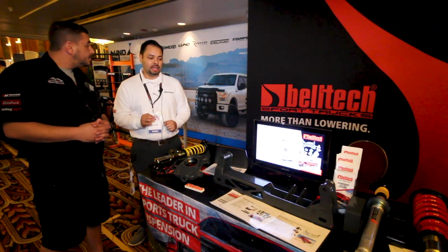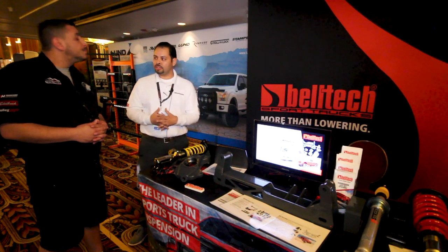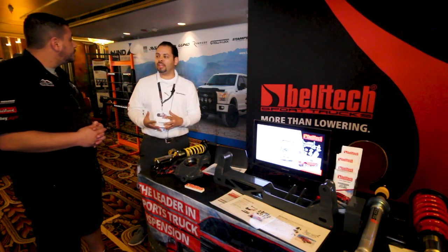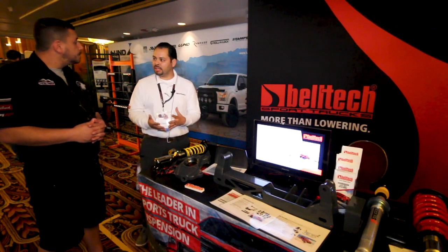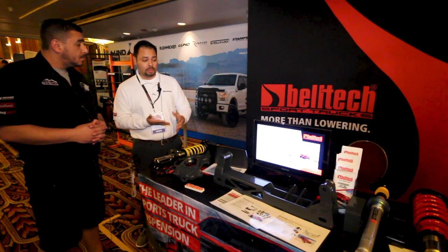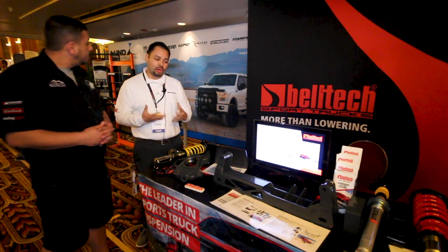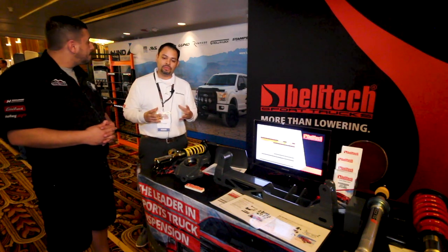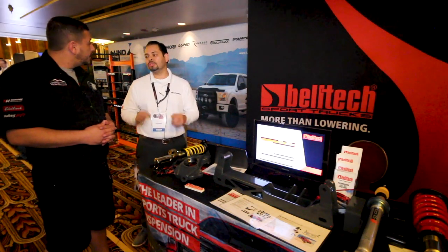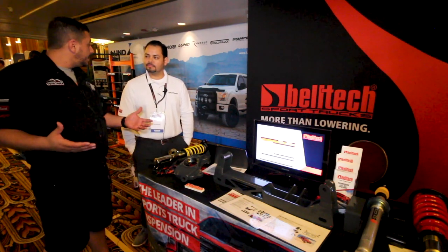When you're buying a lift kit through Belltech, you're getting a complete package. There's no crazy modification needed — it's essentially a bolt-on kit that's going to be a complete solution with spindles, height-adjustable struts, cross members, and everything down to the bump stop brackets. Everything you're going to need to make the job super easy to install. Comes in the kit ready to go — take a weekend and get it done.